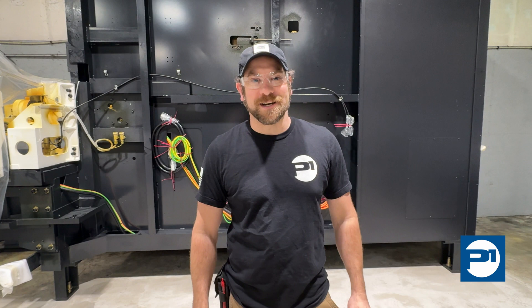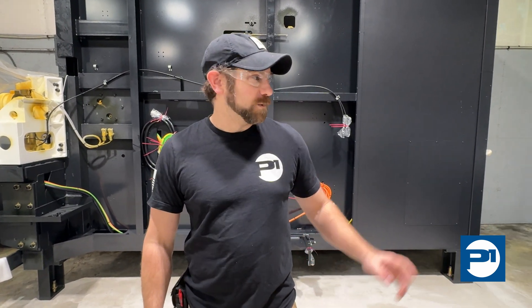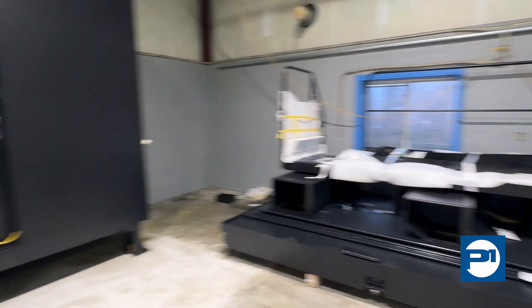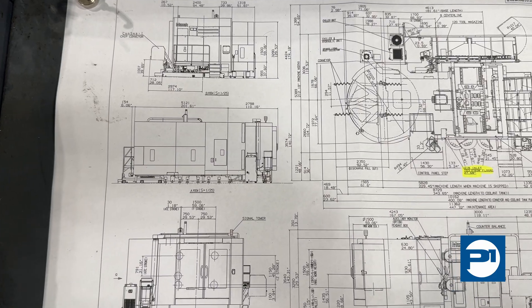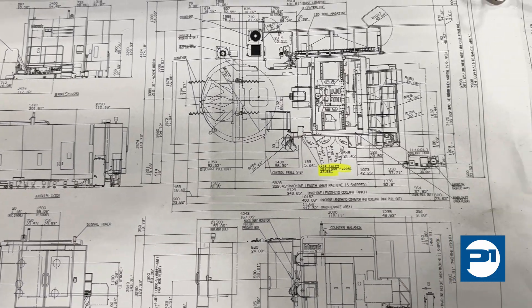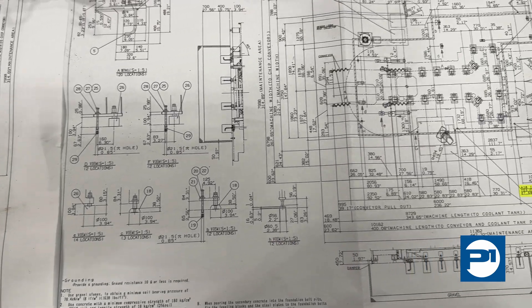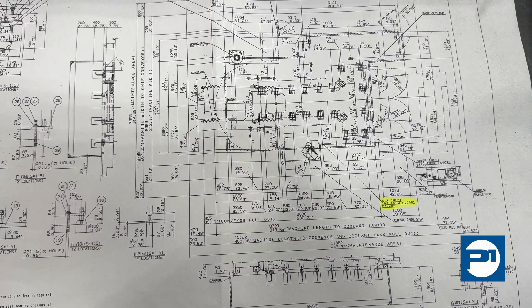This is a really exciting day for our company and our team. Today we're bringing in our brand new Mazak Integrex I800B. Over here we have the tool mag behind me and there's the pallet changer. Here we have the foundation and machine drawings. The riggers have to make sure that everything is in line with the foundation and the machine will be set in place.